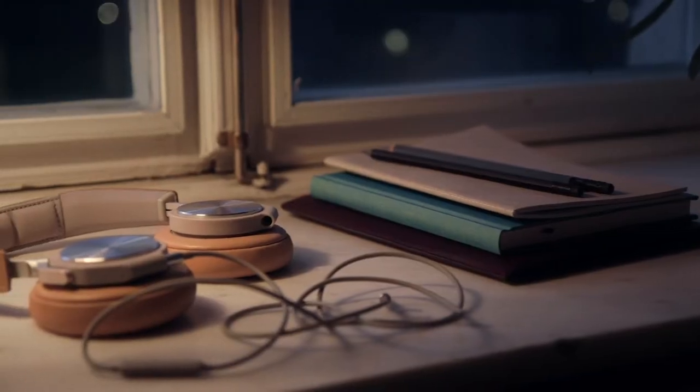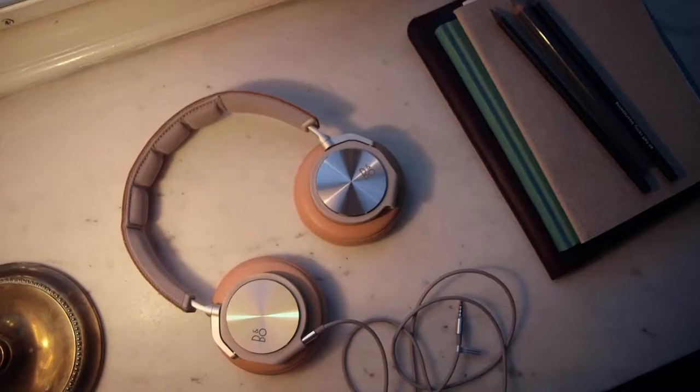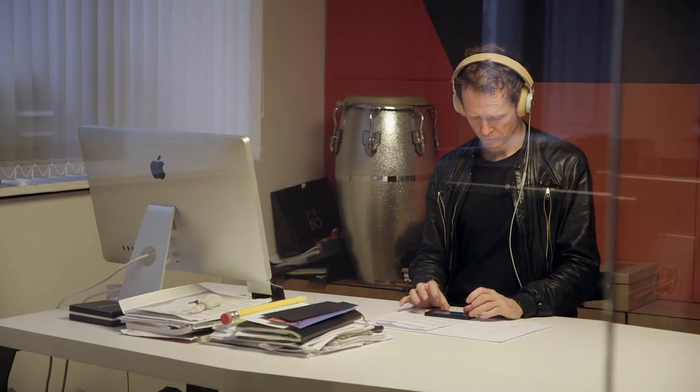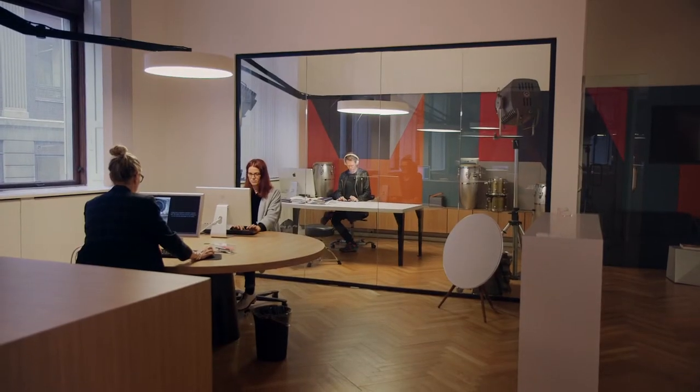You can hear exactly where instruments are placed in space, and that is one of the things we often hear from people that listen to H6 — how surprising it is to hear where the hi-hat is, where the snare drum is, where the voice is sitting in the recording. The H6 is all about the sound quality, the comfort, the attention to detail, the craftsmanship, and it gives you the sensation of the music and reproduces the music the way it should be done.